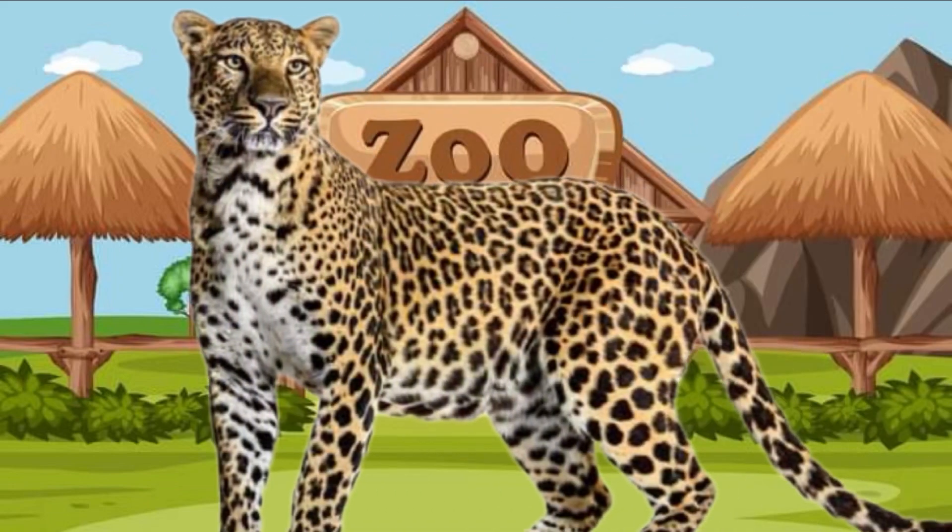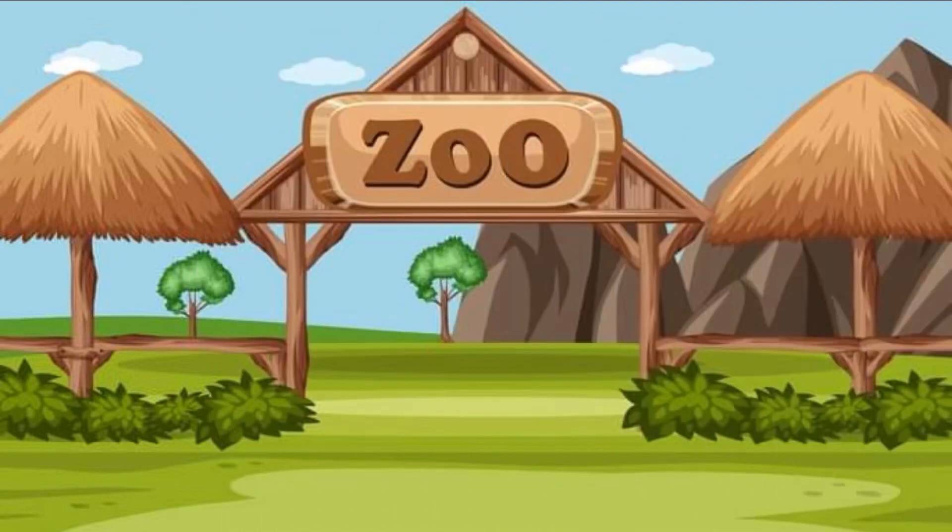Peek-a-boo! It's a cheetah! Hi cheetah! I see the cheetah. Look at all of the cheetah's spots. Do you know cheetahs are super fast? Are you as fast as a cheetah? Bye-bye, cheetah.